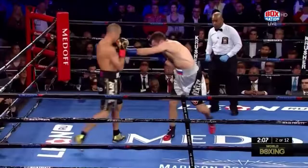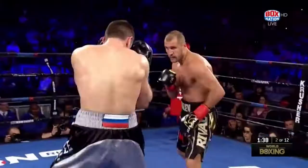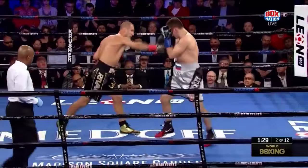As Mikalkin can't circle the way he would need to, he's just getting tattooed. Kovalev's punches are short, powerful, accurate. And then the body shot.